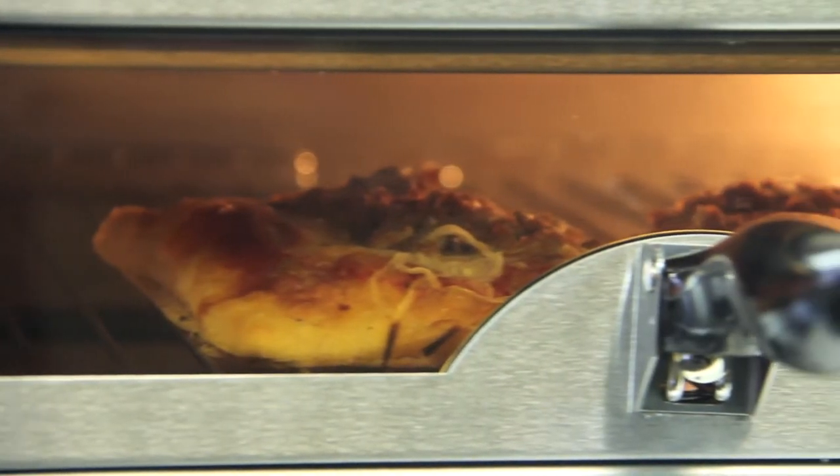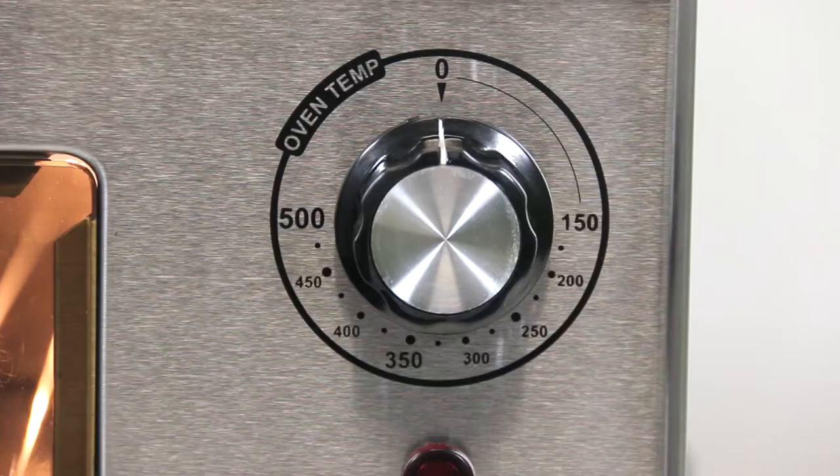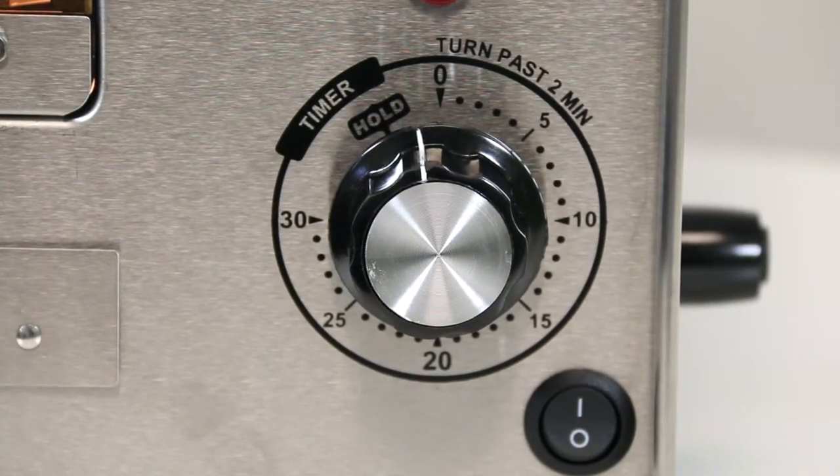Features include a lighted cabinet, see-through tempered glass front door, adjustable thermostat from 150 degrees Fahrenheit to 450 degrees Fahrenheit, and an easy-set 30 minute timer with hold feature.